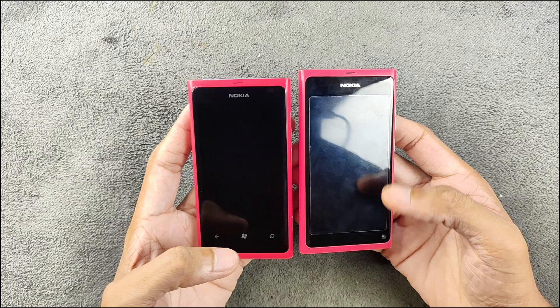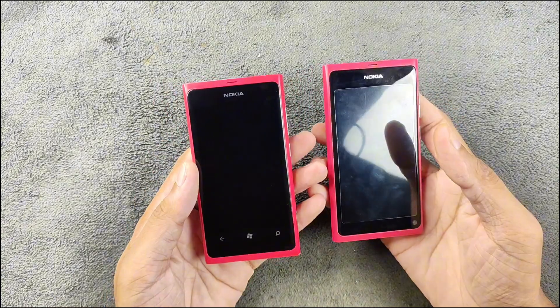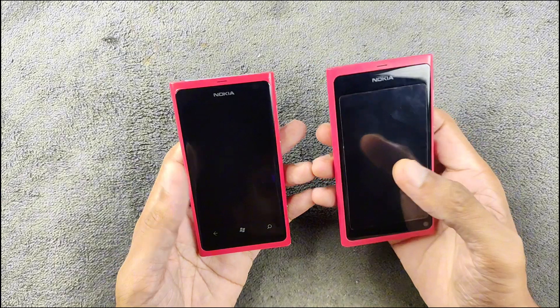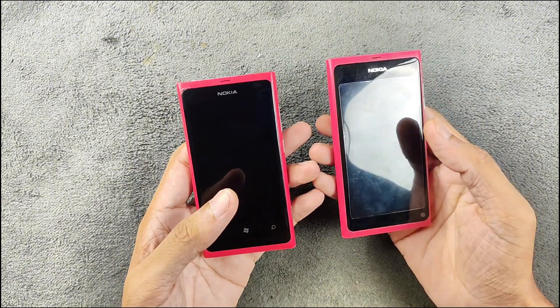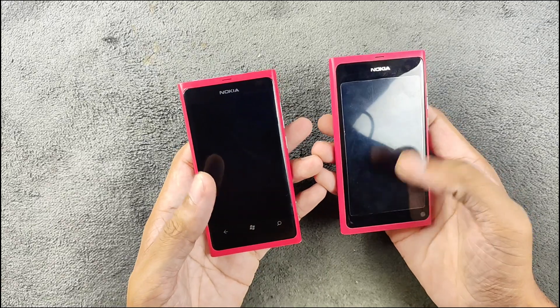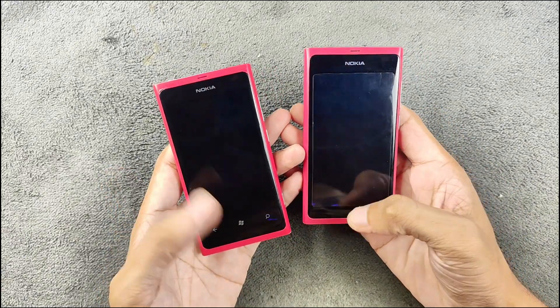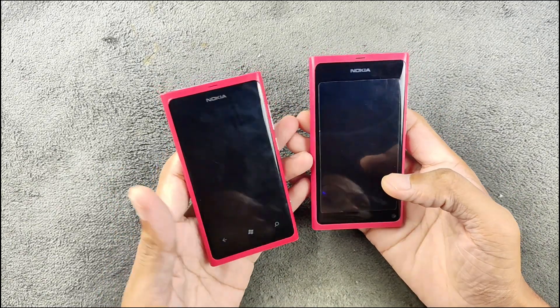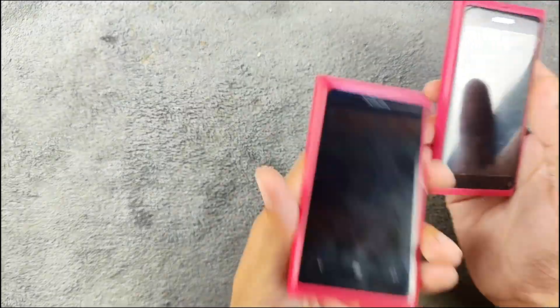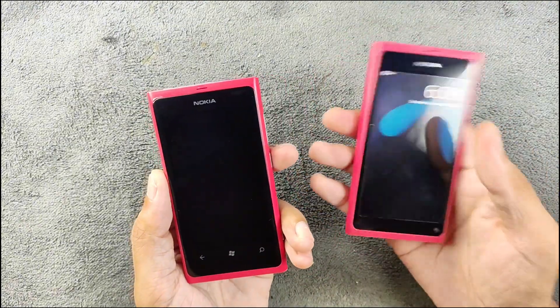On the Nokia N9 we have full swipe gestures, so there are no soft buttons. Also on the front of the Nokia N9 we have a VGA front camera. Other than that both are the same. Interestingly, the displays are actually interchangeable — I did try a Lumia 800 display on my Nokia N9 and it worked, buttons and all.